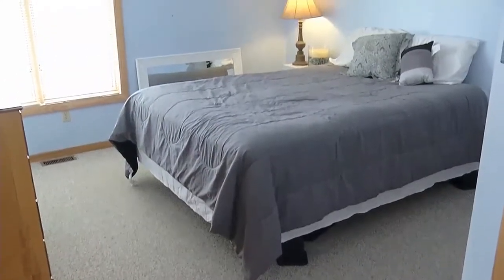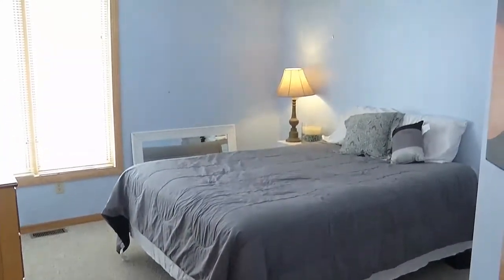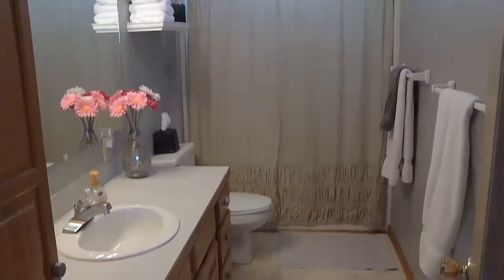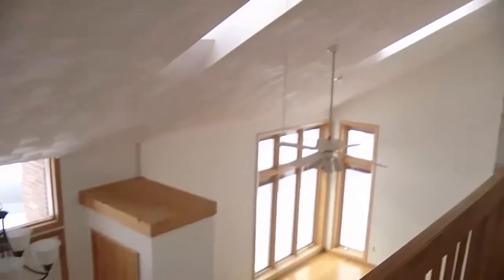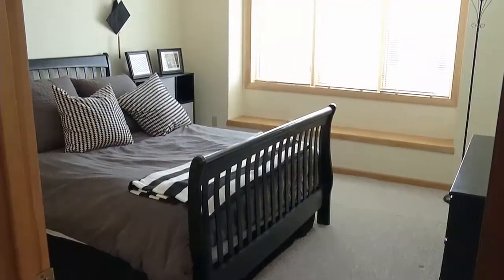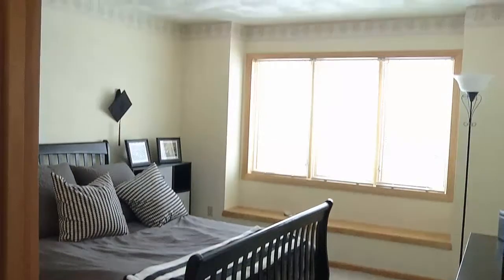So two more bedrooms — on this floor we have two more bedrooms. They both have very nice large closets. We have the main bath that they've done some updates to as well. The front of the house has got beautiful views coming in and nice big spacious rooms and a nice little window seat too.